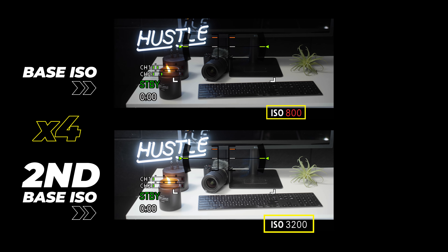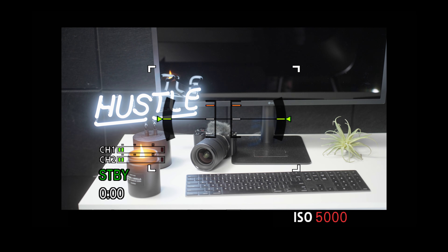By multiplying the base ISO by four — which for S-Log3 is 800 times four, equaling 3,200 — a second base ISO is created with similar low noise levels as the base ISO. As ISO gain is increased, noise is gradually introduced from there. This allows for strong performance at high ISOs, which is a significant advantage of this camera.